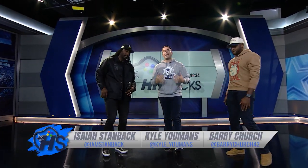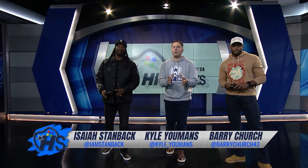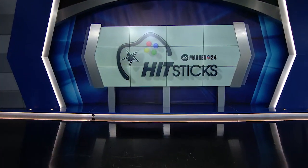Welcome in to Hit Sticks from the Star in Frisco with Barry Church and Isaiah Stanback. I'm Kyle Yeomans. We're going into the bye week, and it's competition time. Winner doesn't do any push-ups, loser has 50 push-ups. We'll tell you what the stipulations are next.